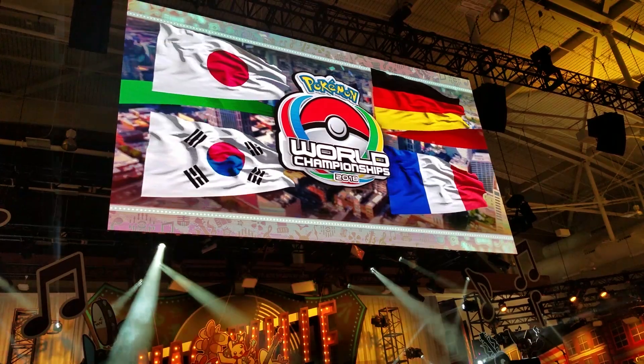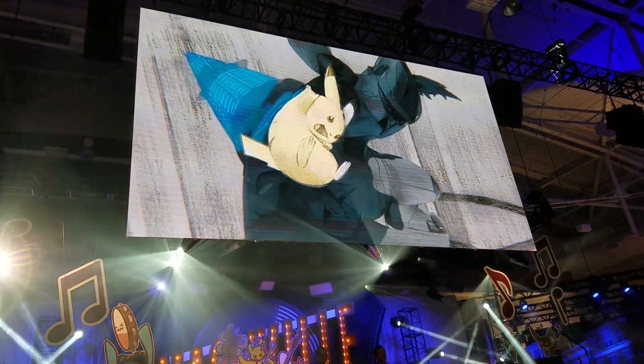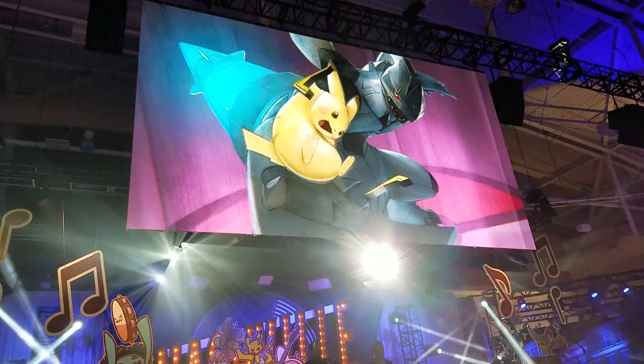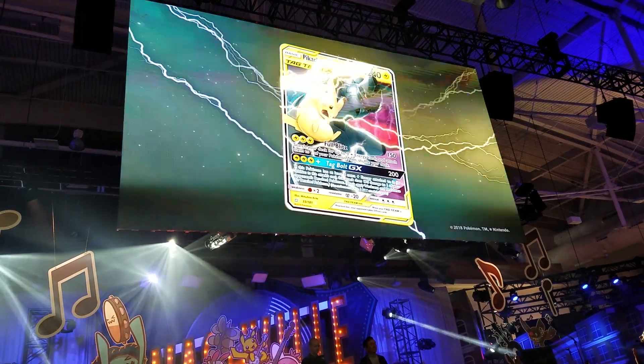One of the coolest things about the World's opening ceremony is that the Pokemon Company always announces at least one new thing. This year, they announced Tag Team GX cards, which is a really fun idea, and I can't wait to see how they shake up the format. You take three prizes for beating them, so we'll really have to strategize how to use them.